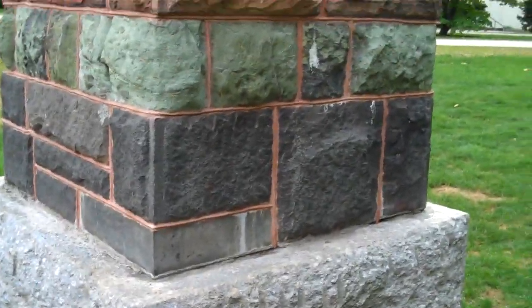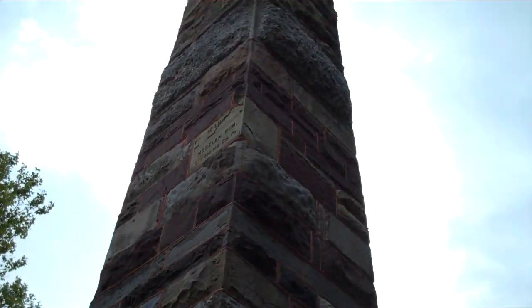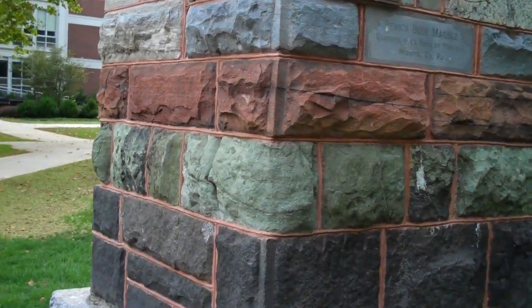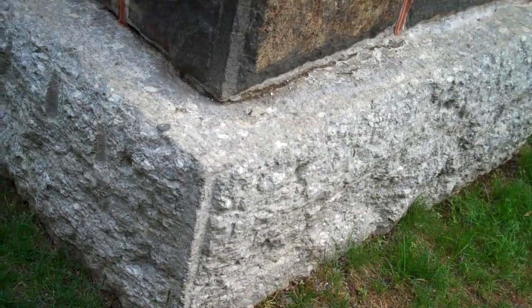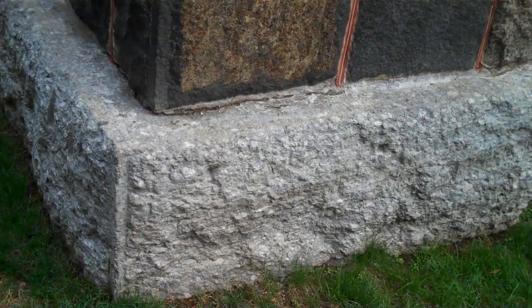Here I am at Penn State, and this is the Penn State Obelisk. It is a geologic experiment started in 1896. What they did is they arranged every stone from Pennsylvania that they thought they might build with in geologic order. This metaconglomerate — a conglomerate that's been metamorphosed — is at the bottom, which is what they thought was the oldest at the time when they put it up.